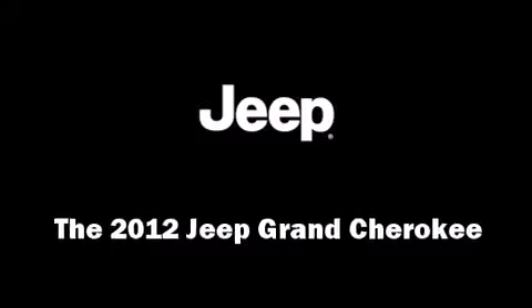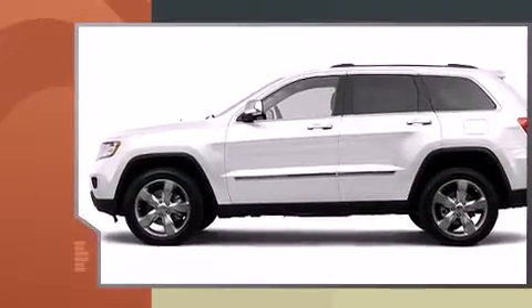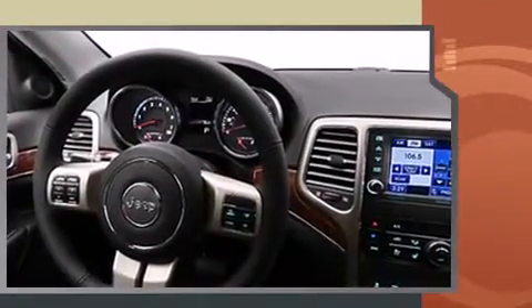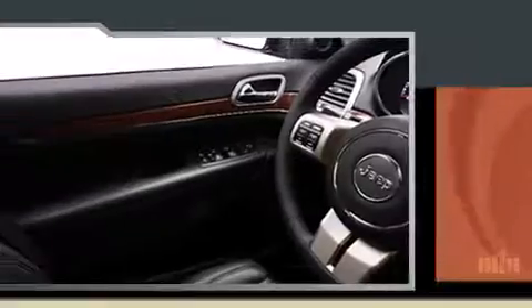Come test drive this 2012 Jeep Grand Cherokee. Smooth gear shifts are achieved thanks to the refined six-cylinder engine. For added security, dynamic stability control supplements the drivetrain, and four-wheel drive allows you to go places you've only imagined.